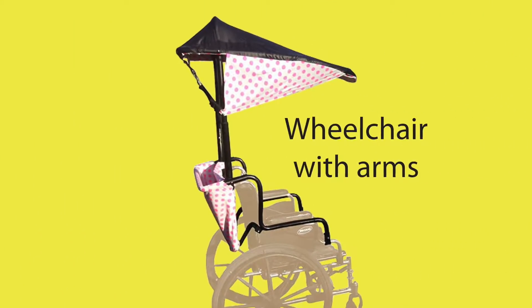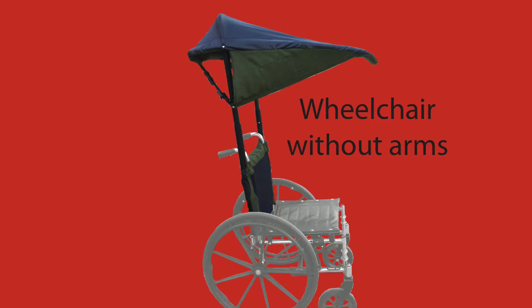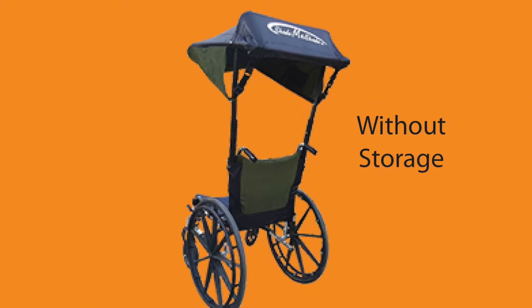Did I forget to mention you can put it on a wheelchair? Need it off quick? Remove the armrest. No armrest? No problem — Shade Me Shade can still be used.